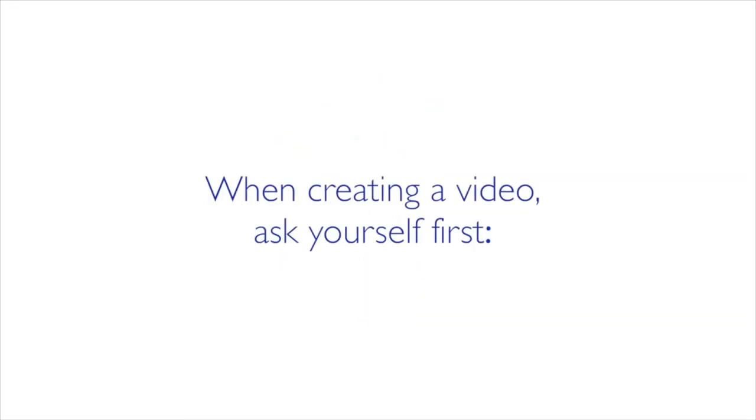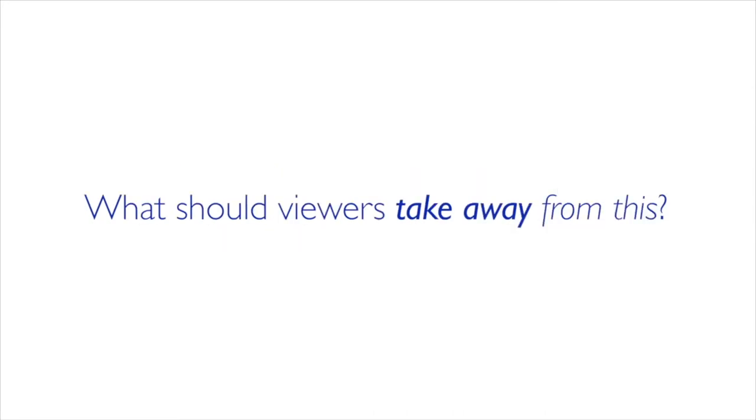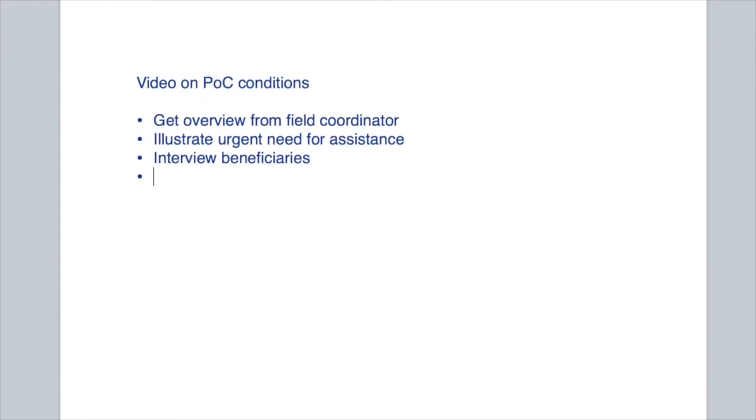When creating a video, ask yourself first: what is the purpose and who is the target? And what do you want your viewers to remember? Writing down a few bullet points about the main topics you want to put forth will help you choose shots which can illustrate this most effectively.